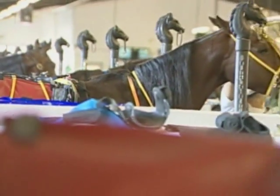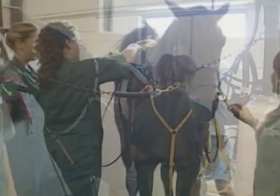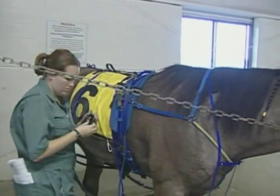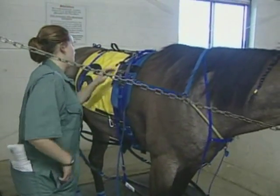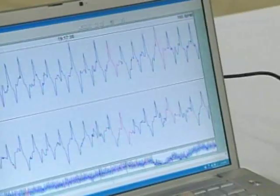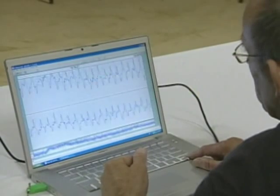The solution was to put the equipment on all of the horses running in two races per night, applied and removed by a highly trained team of researchers without any interference with regular paddock procedures. The first goal is to establish a range of normal variation in heart rate and rhythm during warm-up and racing — a baseline for evaluating poor performance in horses, since nobody has ever looked at this before.